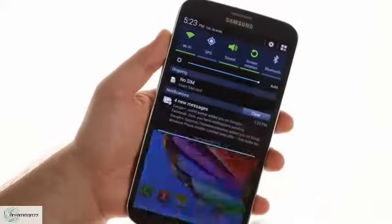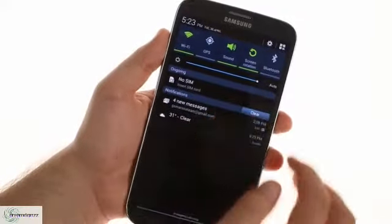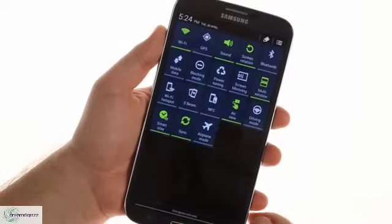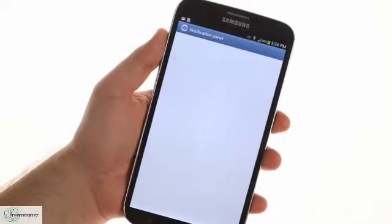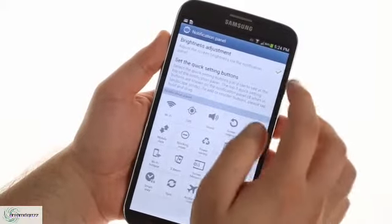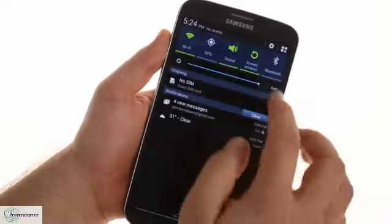The notification area looks the same as on previous versions of TouchWiz, but you can view all toggles using the dedicated button or a two-finger swipe, a new feature in Android 4.2. The toggles can be rearranged, and the top five are always visible. The brightness slider can be hidden to leave more room for notifications, and it features an auto mode which can be tweaked using the slider.